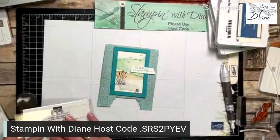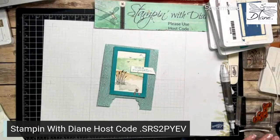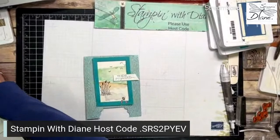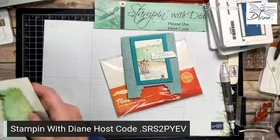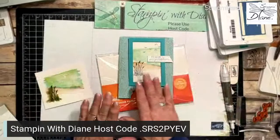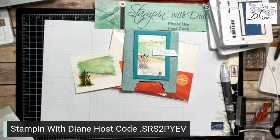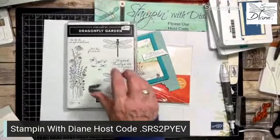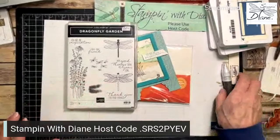So there's my card — my mystery challenge card. The three elements were: an easel, a punch, and watercolor. I used the Everyday Label Punch, the Fluid 100 watercolor paper, and an easel design. You can even spritz it more to get a more watercolor look. The Everyday Punch is retiring, and this Oceanfront bundle is retiring too — but you can still get the stamp set and the Dragonfly Punch separately, just not bundled together with the 10% discount.